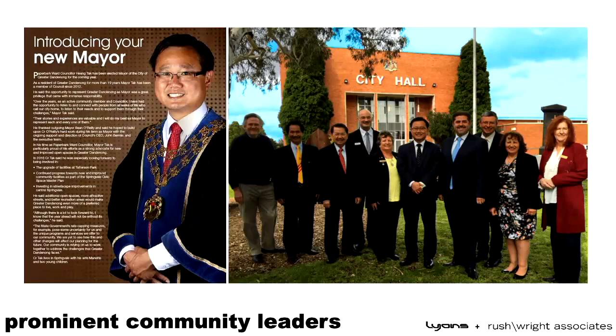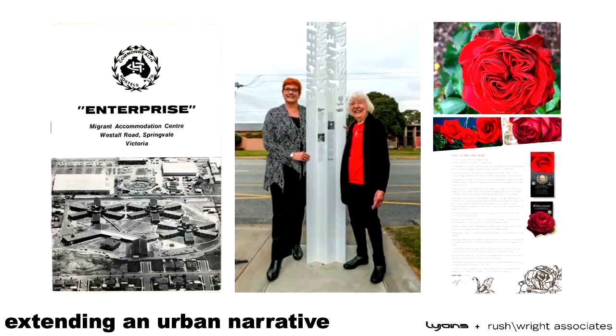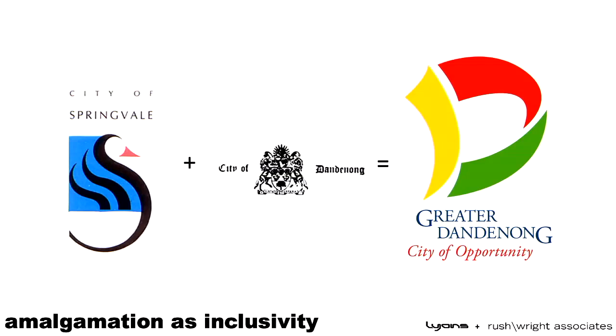In the context of Springvale, that diversity has largely been contributed to by the Enterprise Hostel, which housed over the course of 20 years 30,000 migrants and rehomed many of them into the urban fabric we now know as contemporary Springvale. A lot of that community are now prominent members of the City Council. There is also a bigger urban network — a migrant trail which you can trace through the City of Springvale.